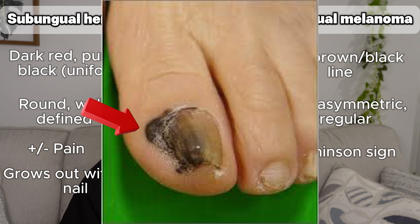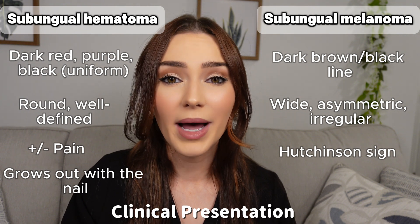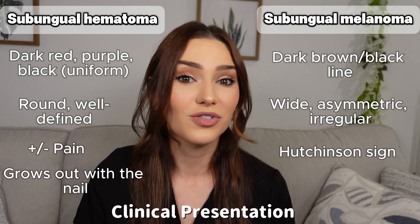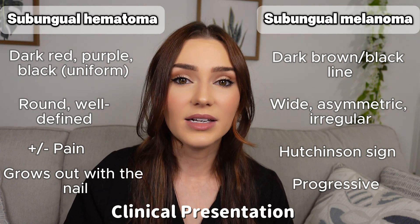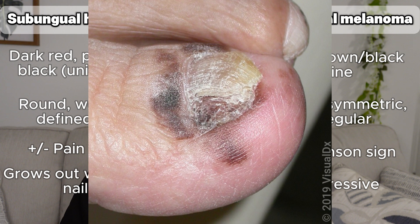When looked at with a dermatoscope, we may see dark brown or black lines with a brownish background. Unlike subungual hematomas, these do not just grow out with the nail — they progress and change over time, and may even metastasize to distant tissues and other organs if not caught early.